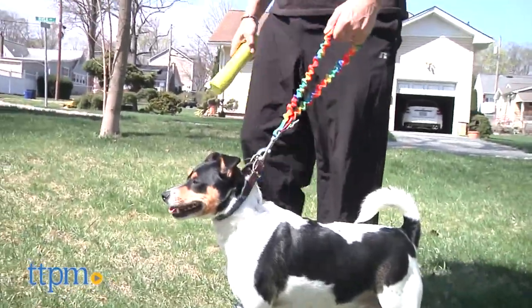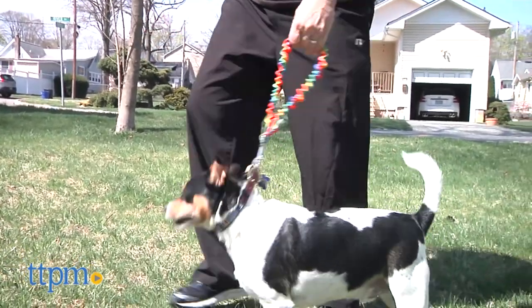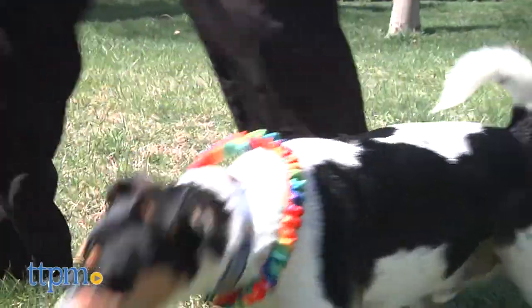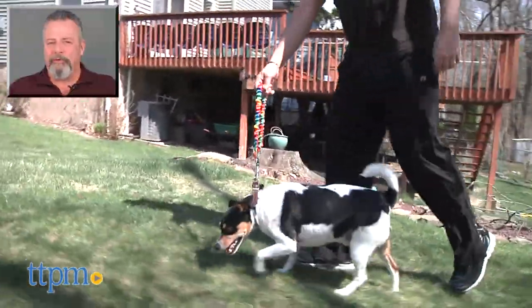And lastly, we feel the Only Leash should only be used with dogs that are fairly well-trained to stay close by. If a dog wearing this over his head was to bolt into the brush, the looped leash could get caught on a branch and cause an injury.